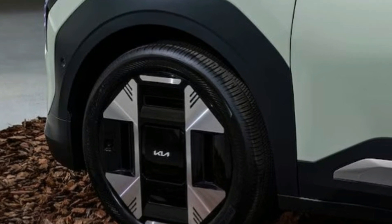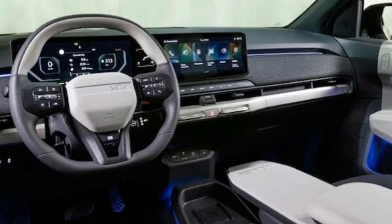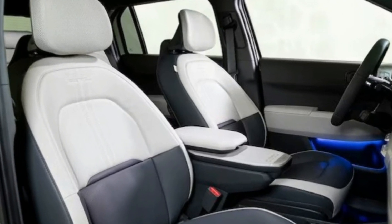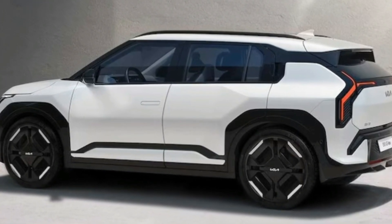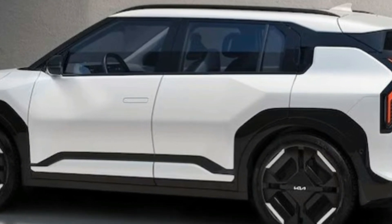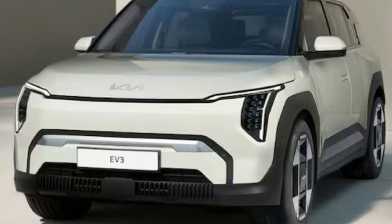Kia has been on a roll with their electric vehicles, and they're not stopping with the EV6 or EV9. The next in line is the upcoming Kia EV3, which adopts the EV9's attractive design and brings it to a smaller, more accessible package. Excitingly, Kia has confirmed that the subcompact SUV will be available in the U.S., a market in dire need of more affordable EV options.